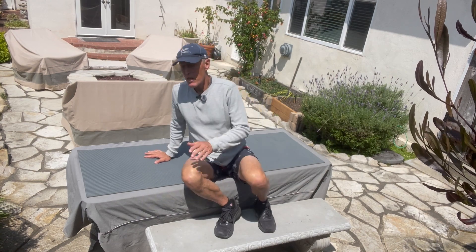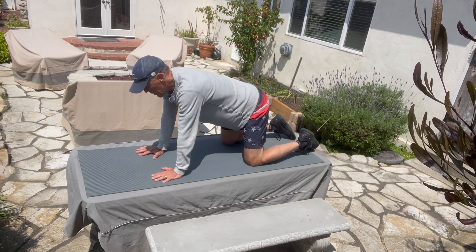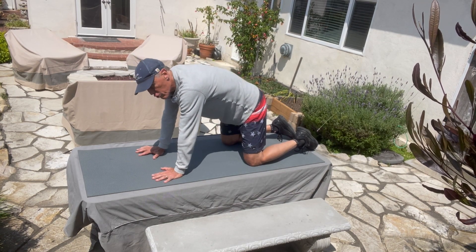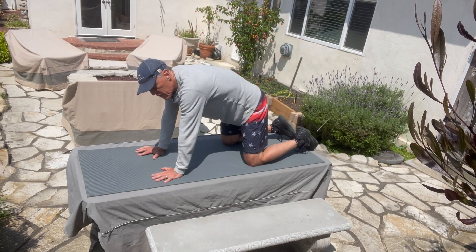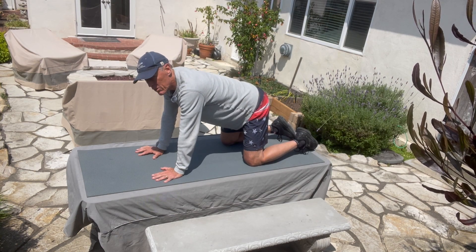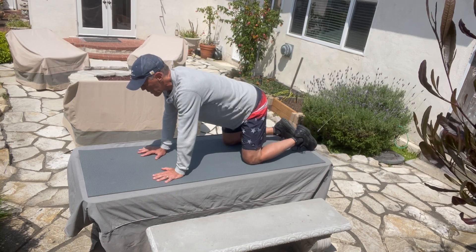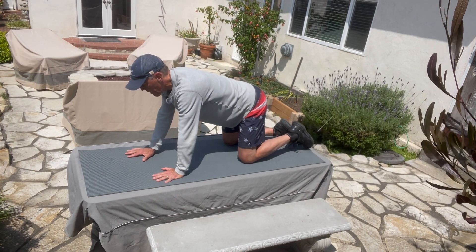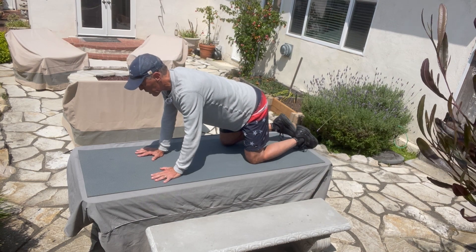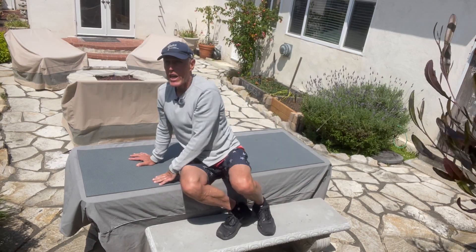To modify the bird dog if it's too difficult or you're losing form easily: start in all fours with a neutral posture. Find that neutral by going into an exaggerated flexion, then too much extension, and finding the sweet spot in between. Brace, then simply lift one limb — sliding your hand along the ground rather than raising it fully. Hold for a 10-count, switch, and alternate for this scaled bird dog version.